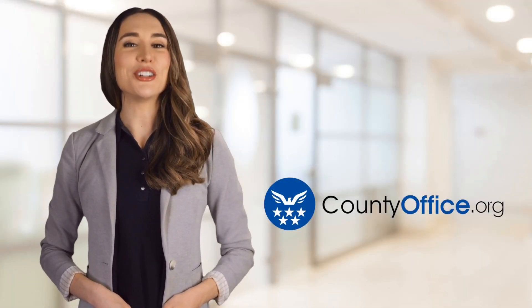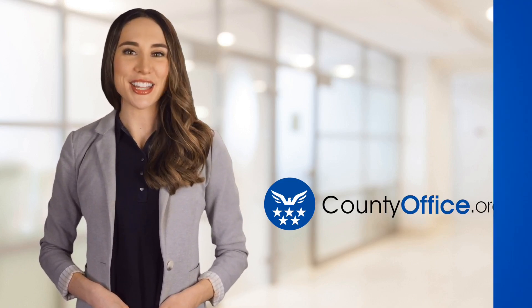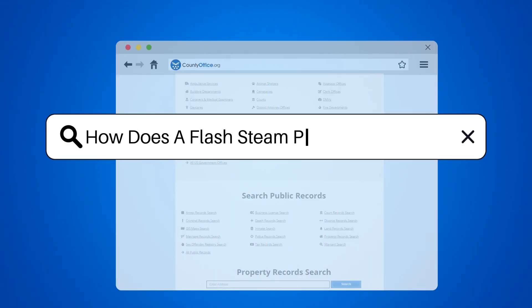Welcome to County Office, your ultimate guide to local government services and public records. How does a flash steam power plant work?